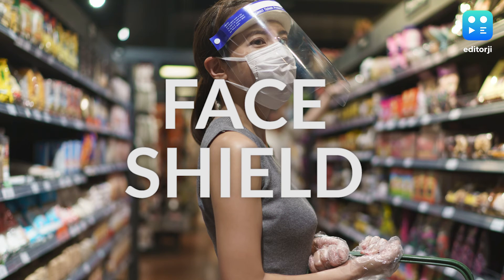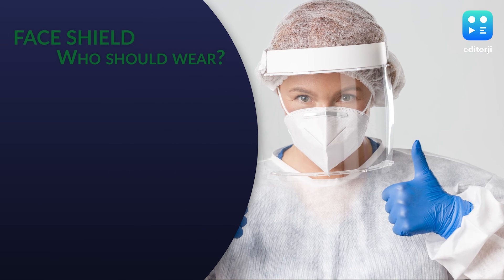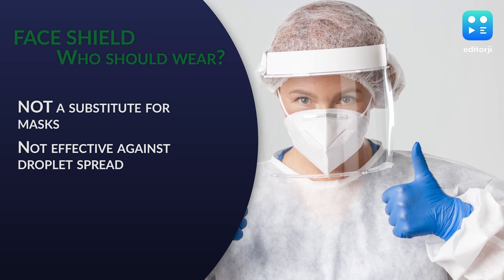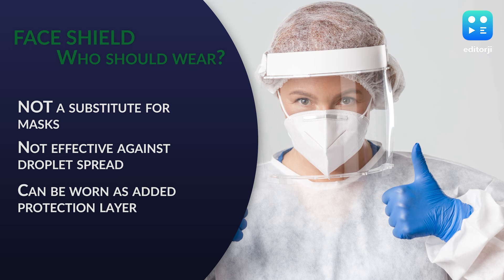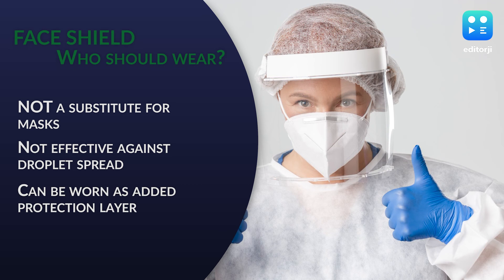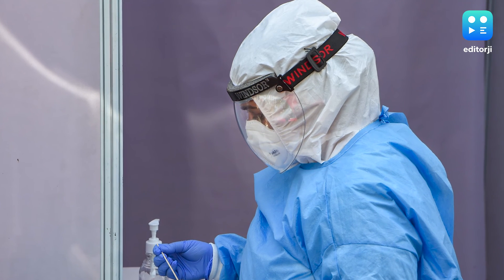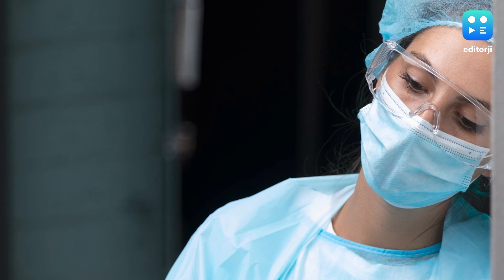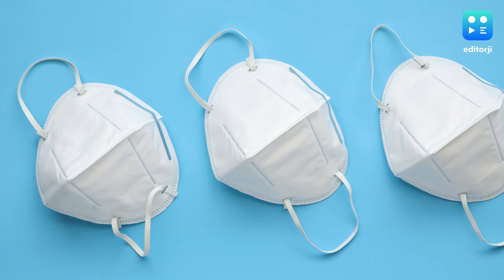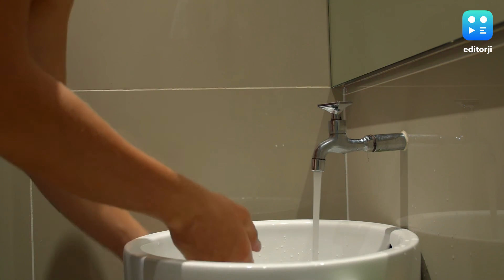Face Shield: You might have seen many health workers wearing the plastic shield, but face shields are not a substitute for masks. They are not effective in preventing droplet spread, but can be worn as an added layer of protection with a mask. Now that you know which mask to choose, make sure you always keep both your mouth and nose covered. Do not wear a loose mask, and wash your hands before and after touching one.